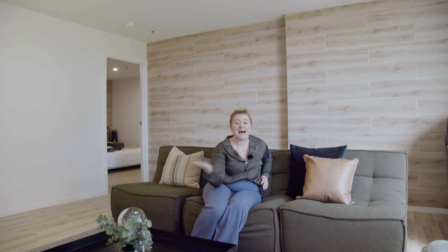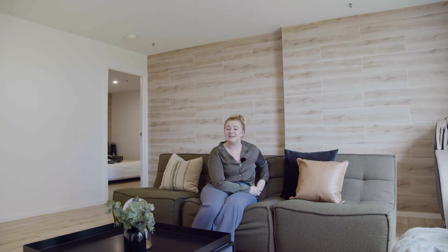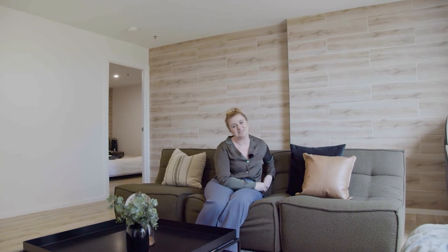Okay, ladies and gentlemen, that is 5 of 1 Anthony Rolfe Avenue. If you'd like to organise a private inspection or meet us at an open home, I would love to chat with you and meet you. My name is Bru from LJ Hooker Gungahlin. I'll see you around the block.